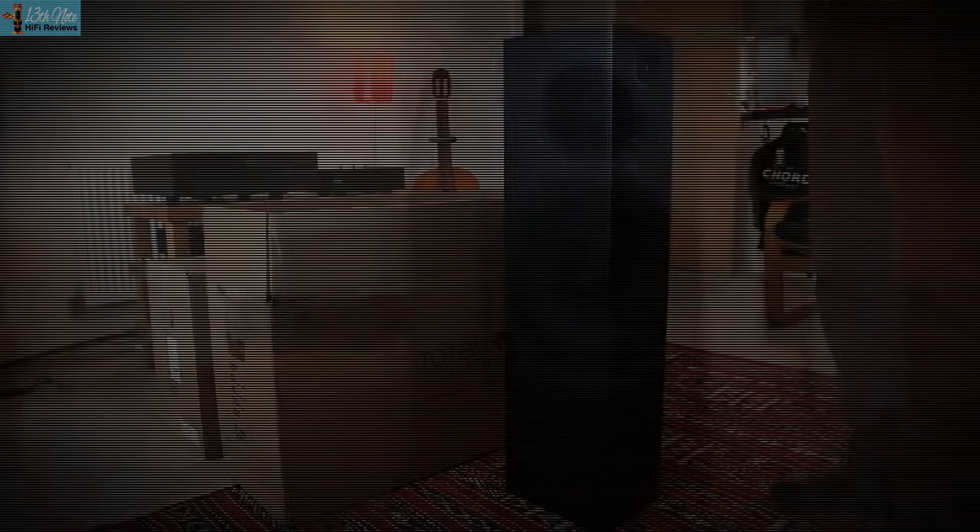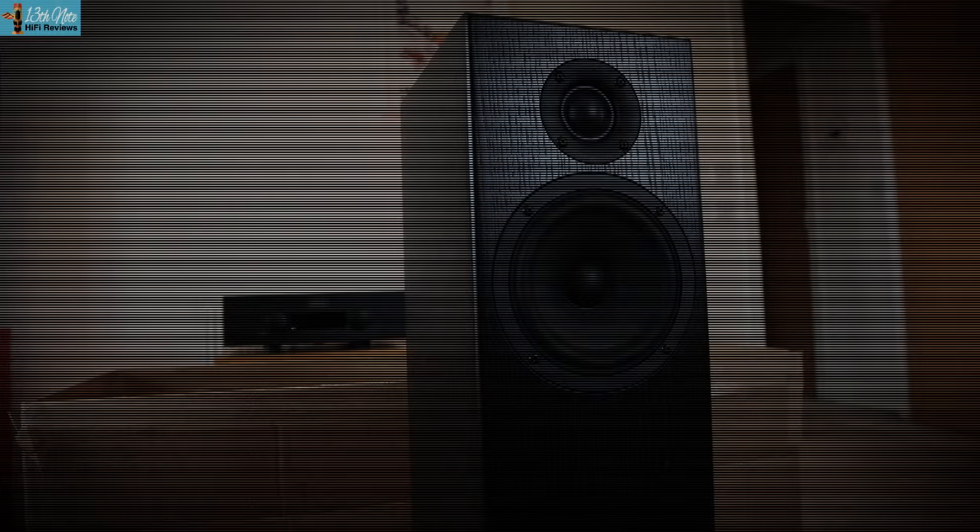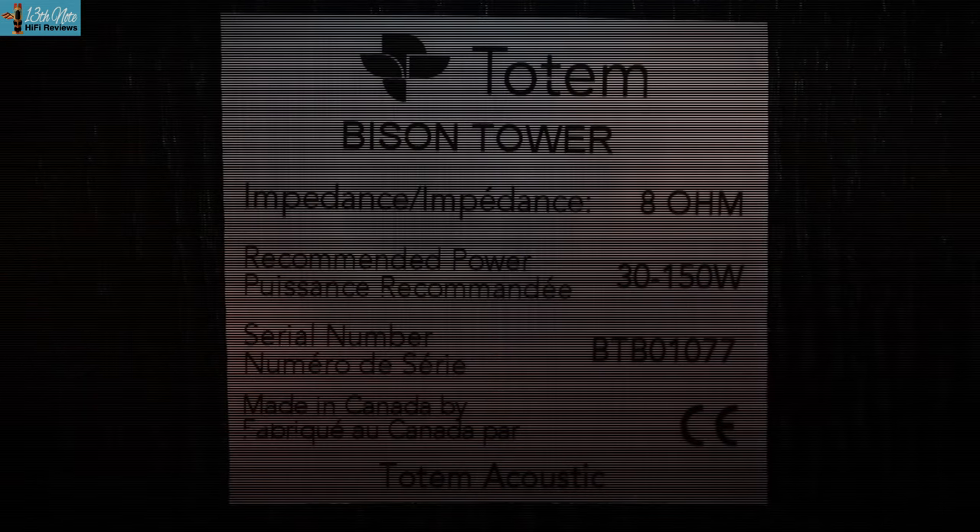One pair of speakers I am comparing these to is Totem's Bison Towers, which retail in the UK for £3,295. However, if you buy them in Canada they're $3,000 Canadian dollars, which at current exchange rates works out to about £2,000 in sterling factoring in Canadian sales taxes. And searching US stores, I found the Totem Bison Towers are actually cheaper than these Prodigy 5s as well.